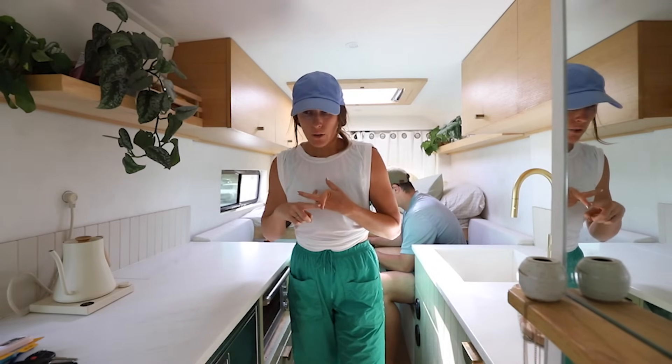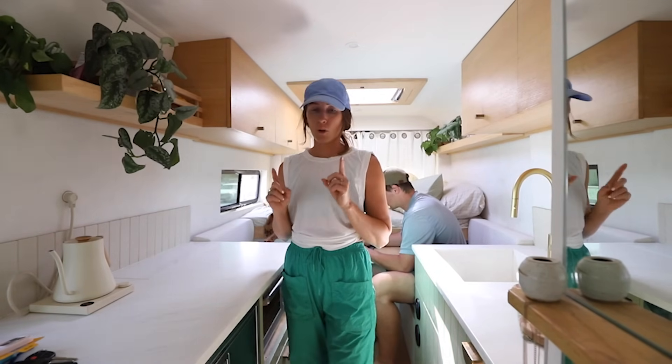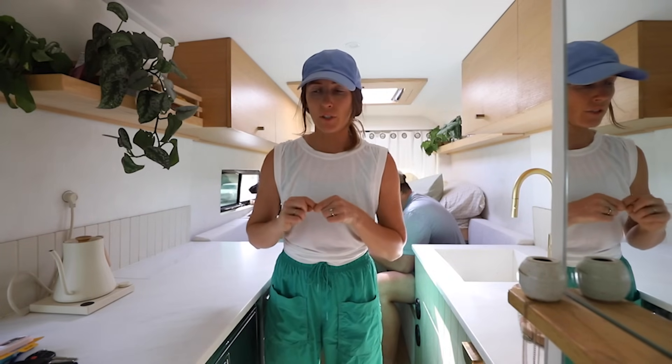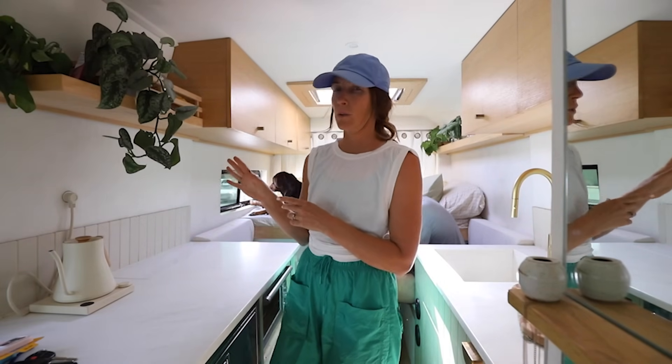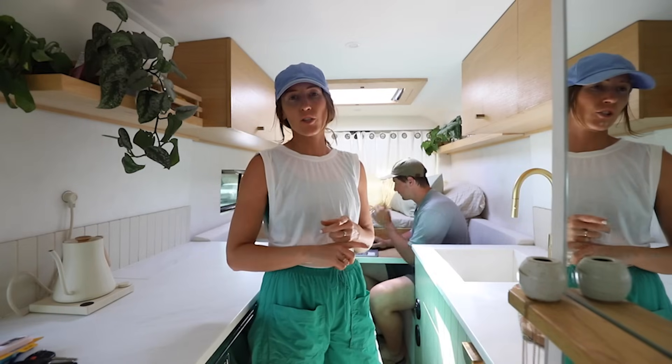We drove a couple hours and then had a couple errands to run — got some groceries, some pet stuff. We're all stocked up now and just have a couple last-minute work things to turn in. That's what's really nice about working from the road: we can just pull over whenever we want and get stuff done. We've got our cozy office here, so we're going to wrap this up and then finish our drive.